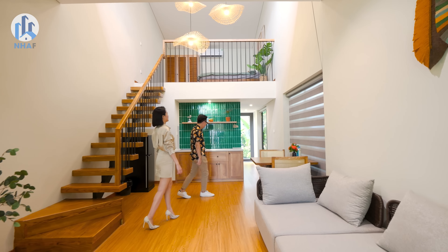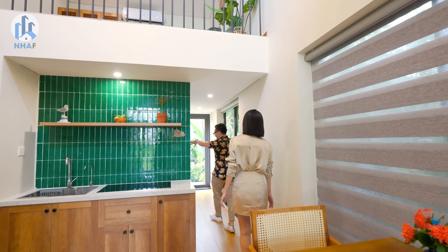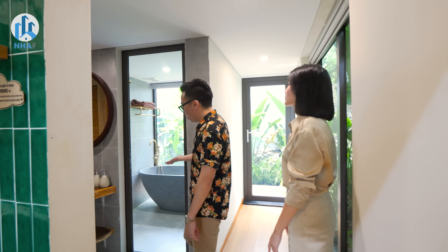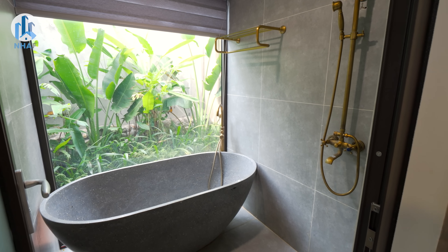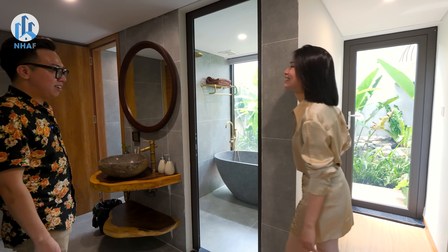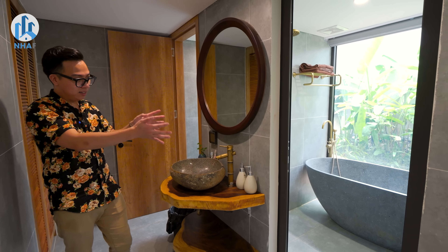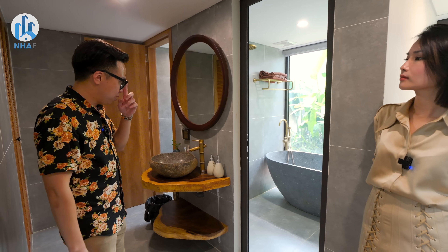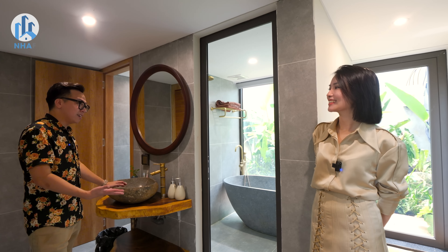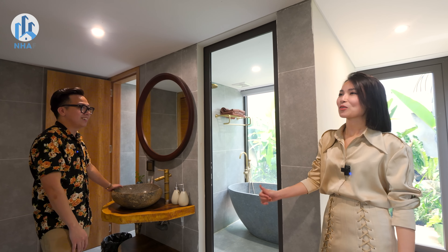Inside, the layout remains the same: living room, dining area, kitchen downstairs, and sleeping upstairs. The bathroom here deserves special attention — the bathtub view here is even more beautiful than in the two previous blocks, like a painting. Anh really appreciates this smart design: toilet separated on one side, shower area on the other — very clean. And the sink placed outside means in the morning if someone is using the bathroom inside, another person can still brush teeth and wash their face outside without waiting.